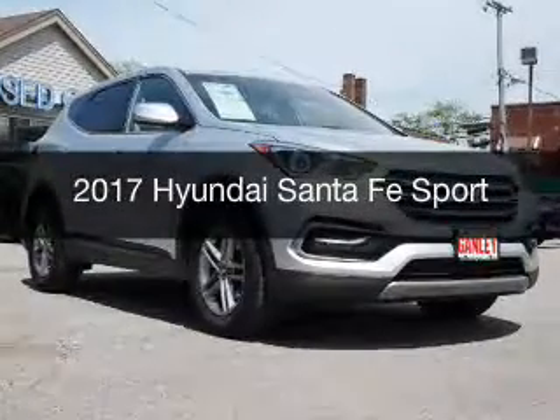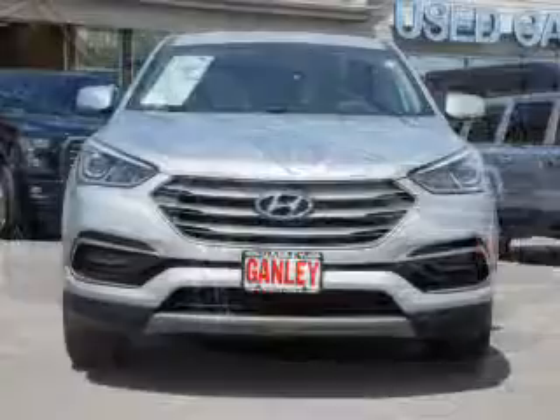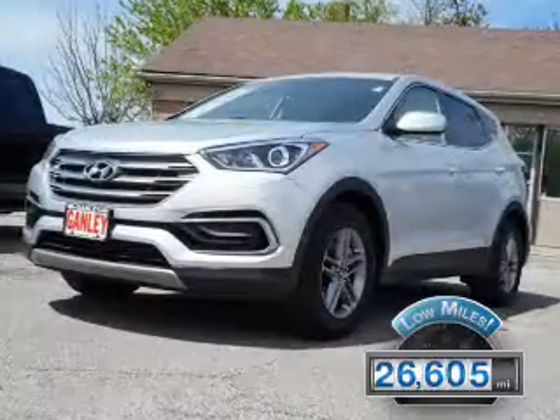This is a used 2017 Hyundai Santa Fe. It's powered by all-wheel drive, engine, and an automatic transmission. With fewer than 30,000 miles, this vehicle has a long road ahead.